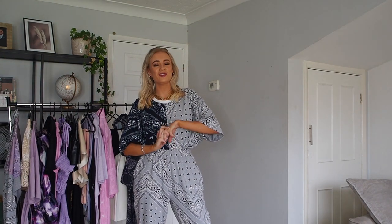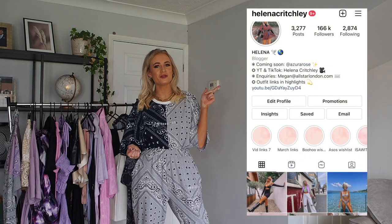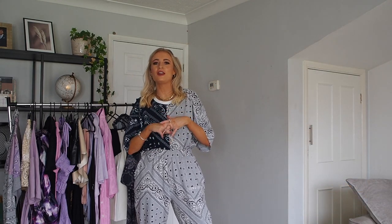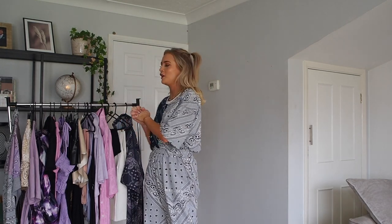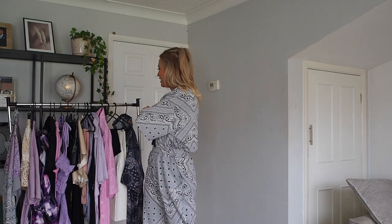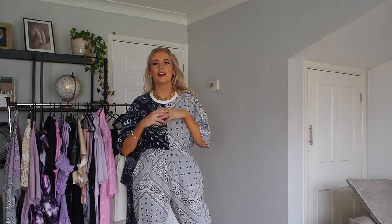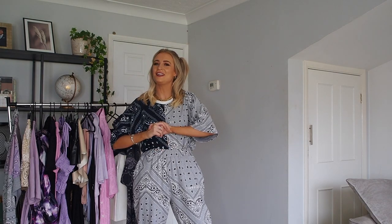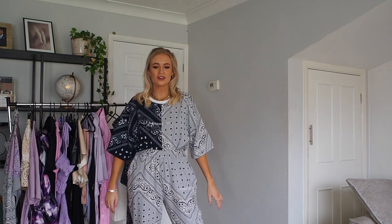We're also running a competition over on Instagram today, so make sure you head over to my Instagram — you can win 500 Misguided dollars for you and your best friend to spend on the edit, so you could get you both kitted out for summer. Make sure you enter that, and I'll also tell you what sort of events I would wear each item to as I go through. Everything will be linked in the description.